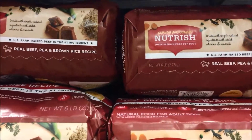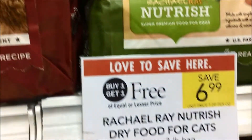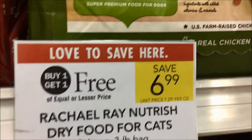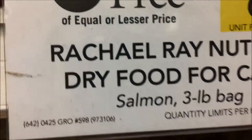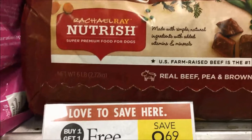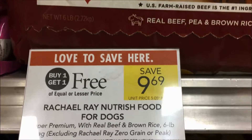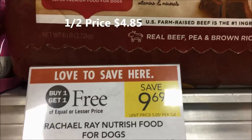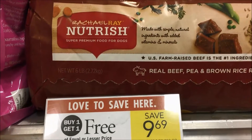Rachel Ray's Nutrish is on sale buy one get one free this week — the three-pound bags and the six-pound bags. Don't let the placement mislead you: the $6.99 price is for the six-pound bag, and the other is for a three-pound bag. There is a correlating coupon in the 2/24 Smart Source — $3.00 off one — so half of $9.69 is $4.85, minus that $3.00 coupon makes these bags of dog food just $1.85.